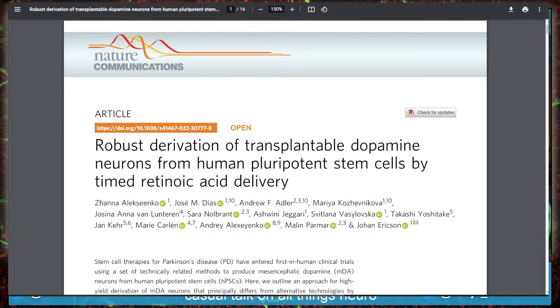Robust derivation of transplantable dopamine neurons from human pluripotent stem cells by timed retinoic acid delivery. Hey, look at that - Josina Anna van Luntre is on here. It's me! It's actually good work, what a coincidence, in a good journal. Jokes aside, I had to talk about something that got published last week that I worked on a little bit.